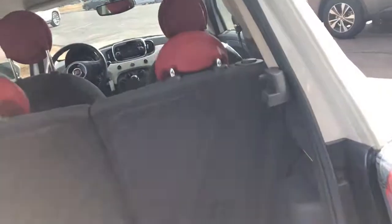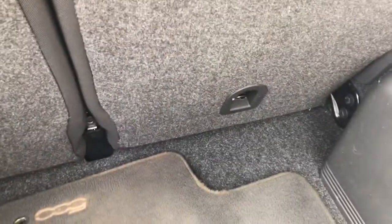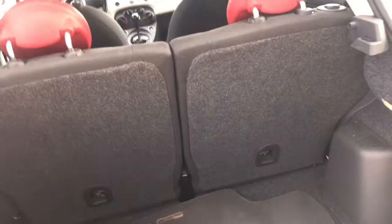Pop this thing open — super easy to get in here. One-touch seat will fold down flat for you, same as the other side. A little bit of space in here.